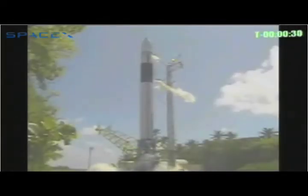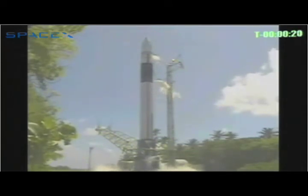T-minus 30 seconds. First stage tanks pressing. Data trigger has been set. Water is on. 25 seconds. First stage tanks stable. 20 seconds. Second stage tanks pressing. 15 seconds. Second stage tanks stable.